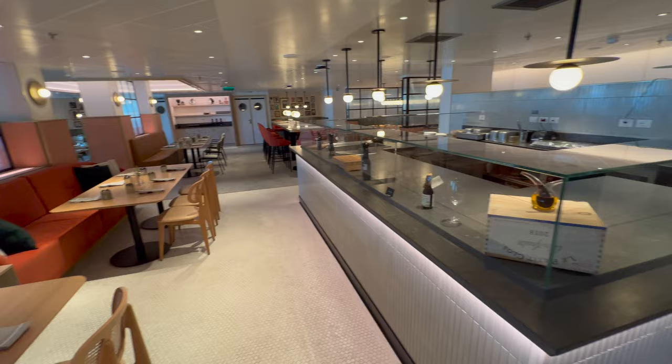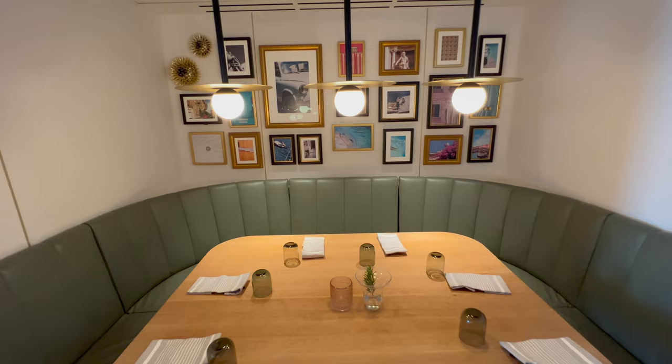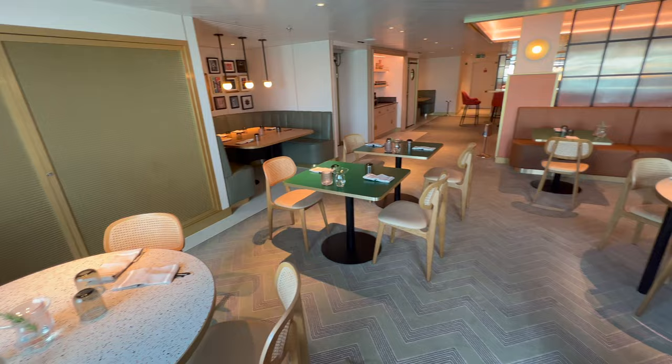The restaurant is designed with loads of different seating options — smaller tables, larger tables, booths, and tables that look directly into the open-plan preparation area. Generally speaking, I've only heard good things about this restaurant.